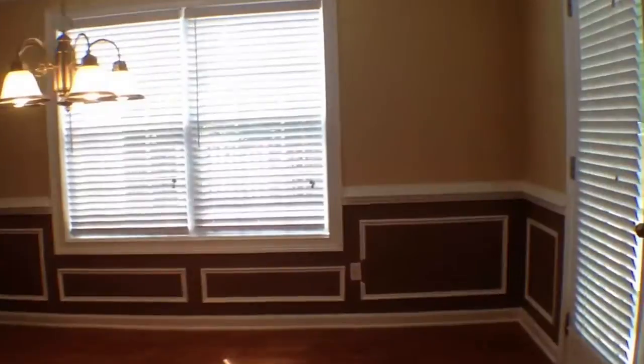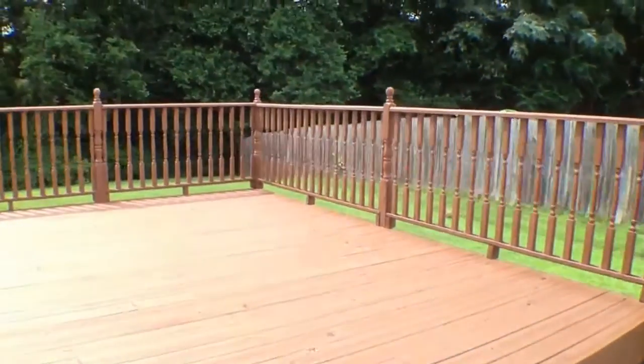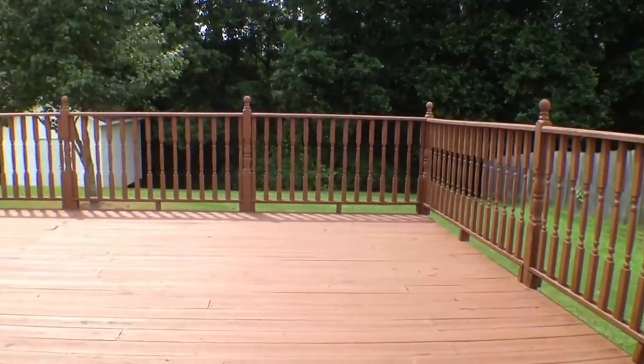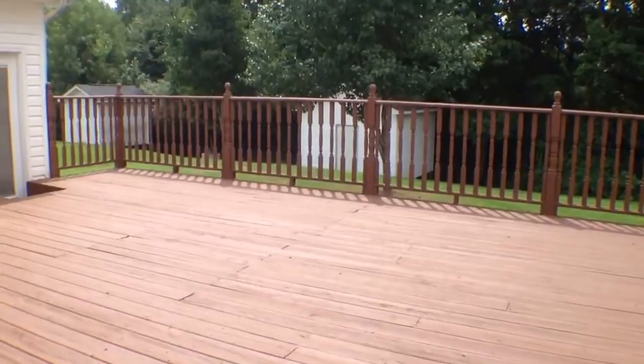As we walk over towards the eating area, we're gonna come out the door that leads to the backyard and take a look at this really large deck. See, it's very private back here, with a nice wooded area behind the home and a really nice sized deck for entertaining.